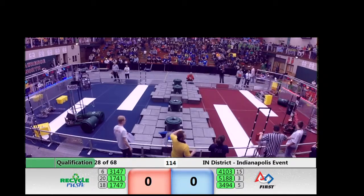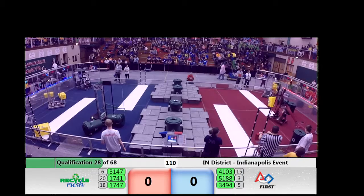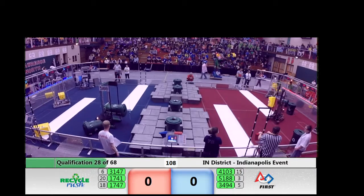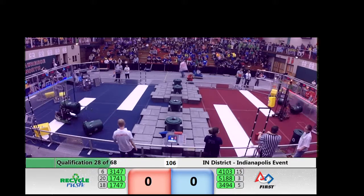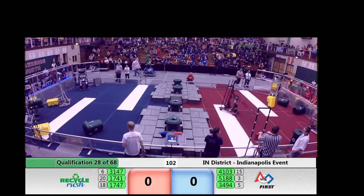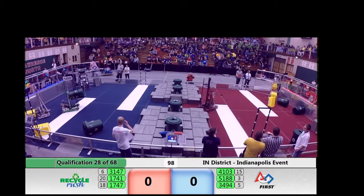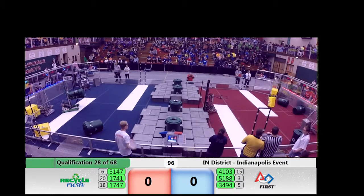1741 with that huge arm, able to get a hold of a recycling container and manipulate those very easily. 5188, our third-ranked team, able to control that recycling container as well. Looks like they'll start to think about some stacks.